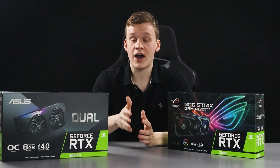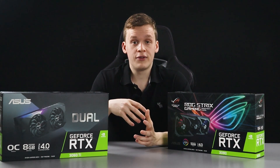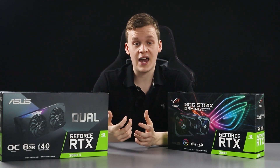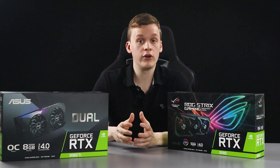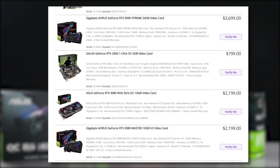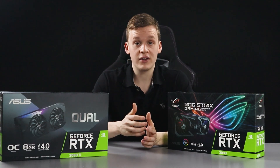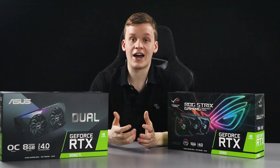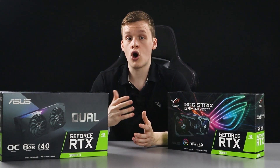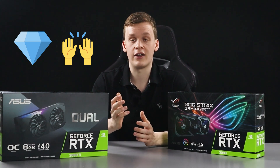If you already have an RTX 3000 series card, the prices of still-mineable cards will likely stay high as remaining miners fight over the last batches. If you're thinking of selling, you can sell at a premium. Alternatively, you could hold on for a few months to see if prices increase further before deciding.